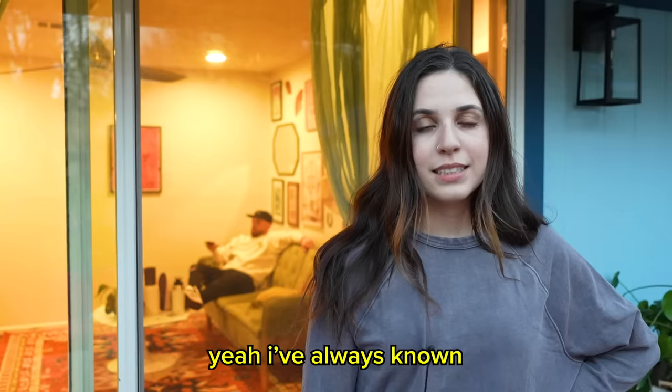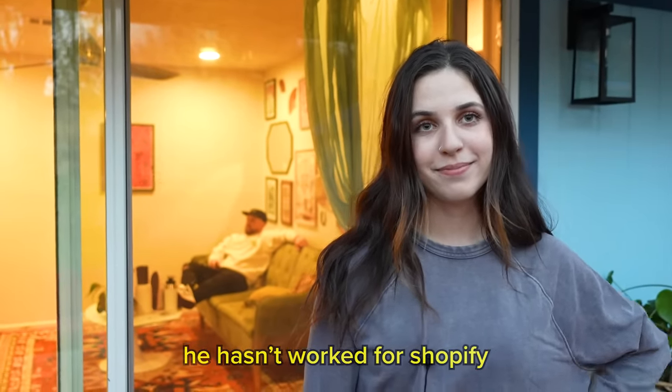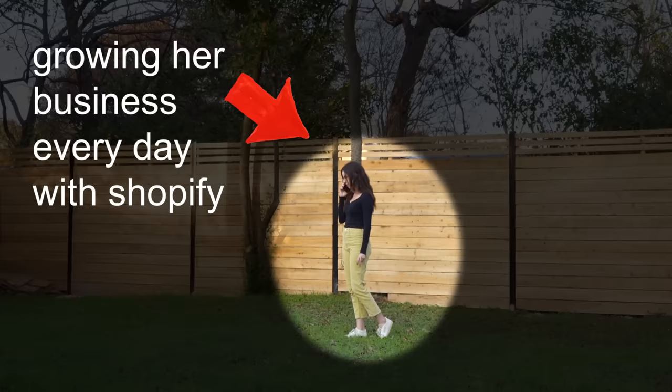Meanwhile, Fonzie is doing this. Somehow I got talked into getting into the Suburban and going mudding — I was horrified, but it was pretty fun. And as my friend Preston, who was supposed to be a Shopify expert, was laughing on the couch, Hannah said to our filming crew: 'Yeah, I've always known he hasn't worked for Shopify.' Well, that's awkward. I guess you don't need a Preston to figure this stuff out. If you want to sign up, use my link, Shopify.com slash Ryan Trahan.